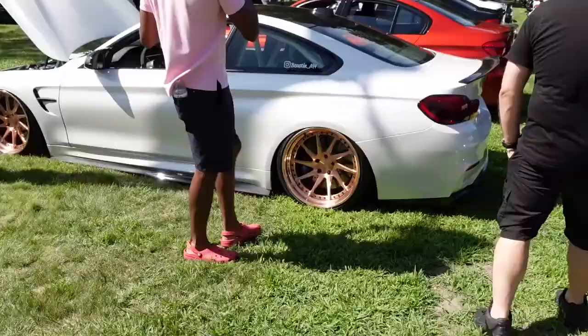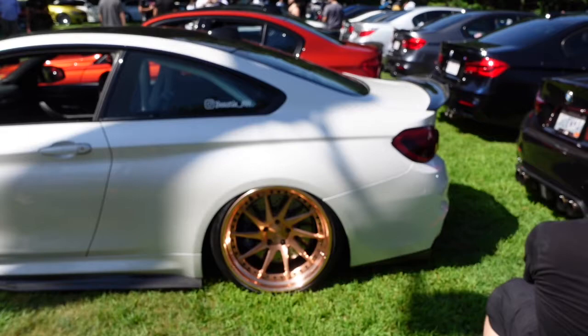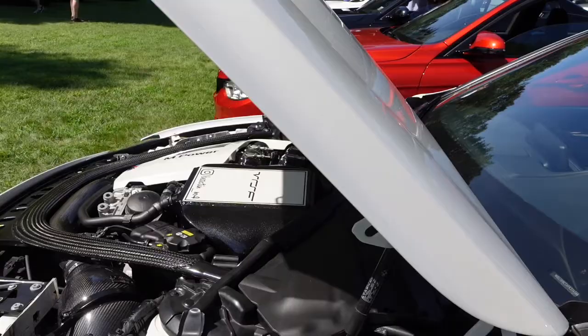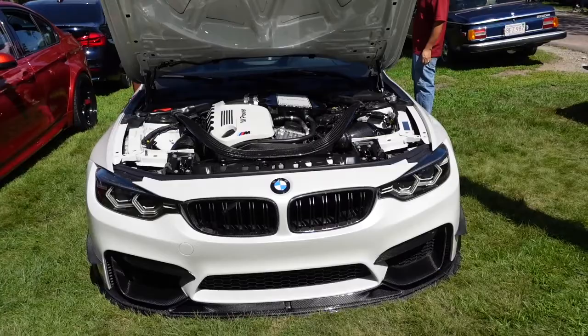All right. Look at this M4 right here. It is slammed right to the ground, sitting right over those beautiful copper-colored wheels. Apparently, that's his Instagram if you want to look at who he is. With the Recaro racing seats and the roll cage on the inside. He's really done a lot of carbon fiber work to this car. And look how low that is — that is literally touching the ground. Unbelievable.